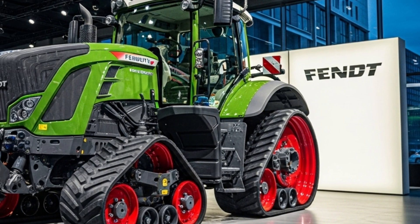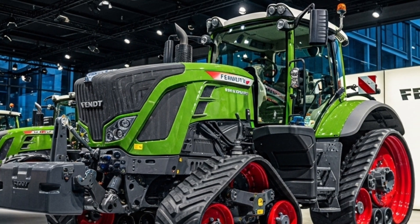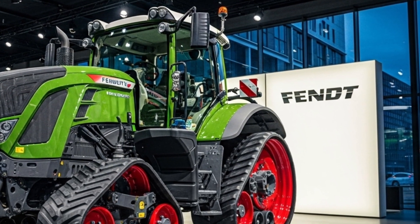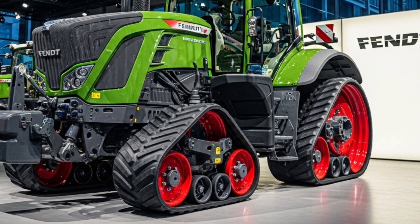The air conditioning system, noise insulation, and panoramic visibility make long working days more comfortable and less fatiguing. When it comes to technology, Fendt continues to lead the way with precision farming capabilities that enhance productivity and reduce operational costs.